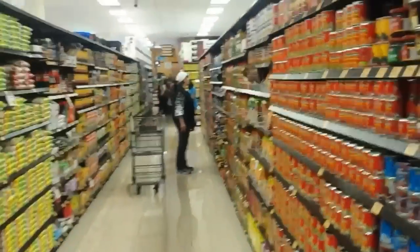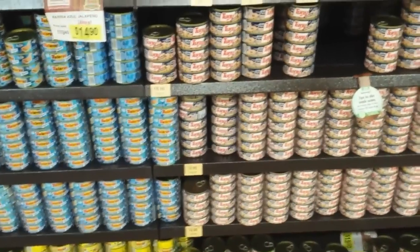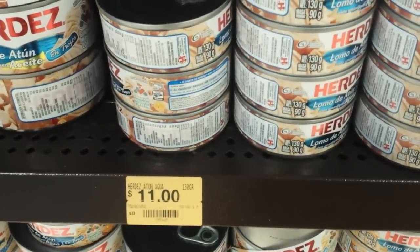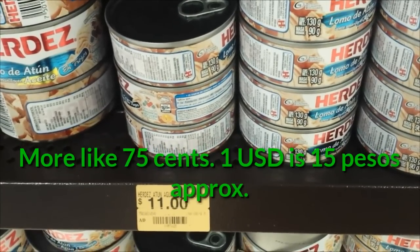Something I want to show you is tuna fish, because in Mexico they have a ridiculous amount of tuna in different types. So you can see — look — this is all tuna fish. I'm not sure wherever you're from if there are so many varieties of tuna fish, but in Mexico there is. Still tuna fish. Still tuna fish. And it costs about 11 pesos for a can, which is probably about a dollar.